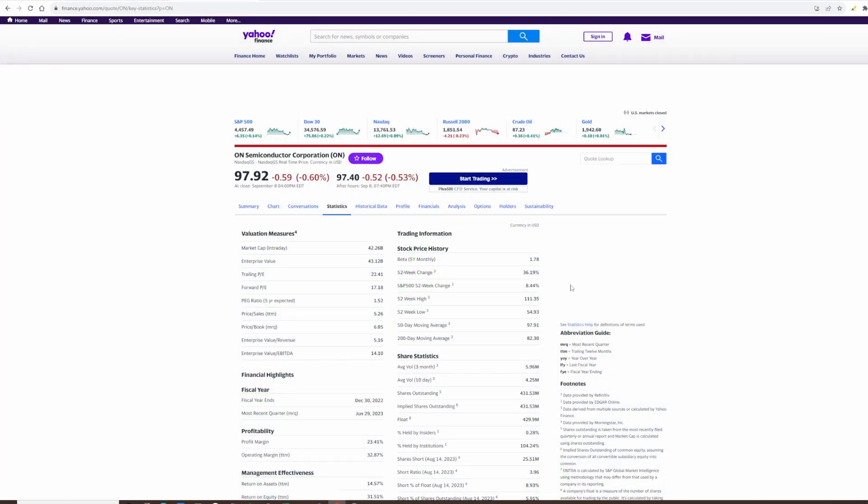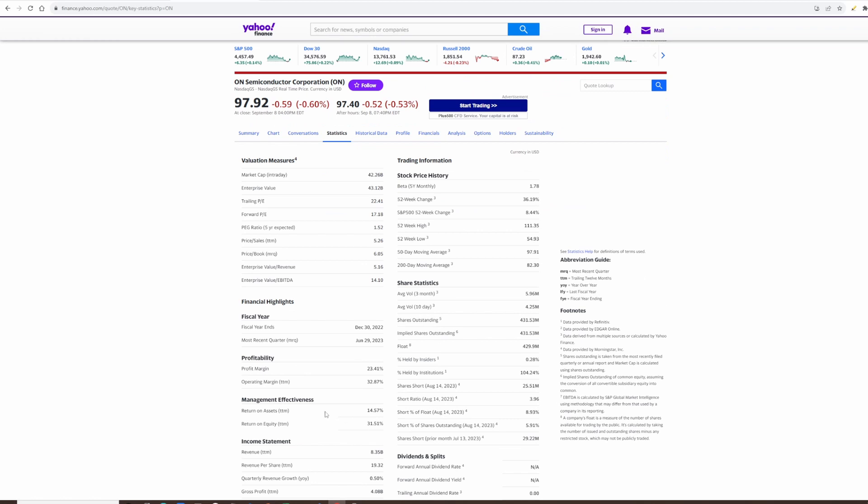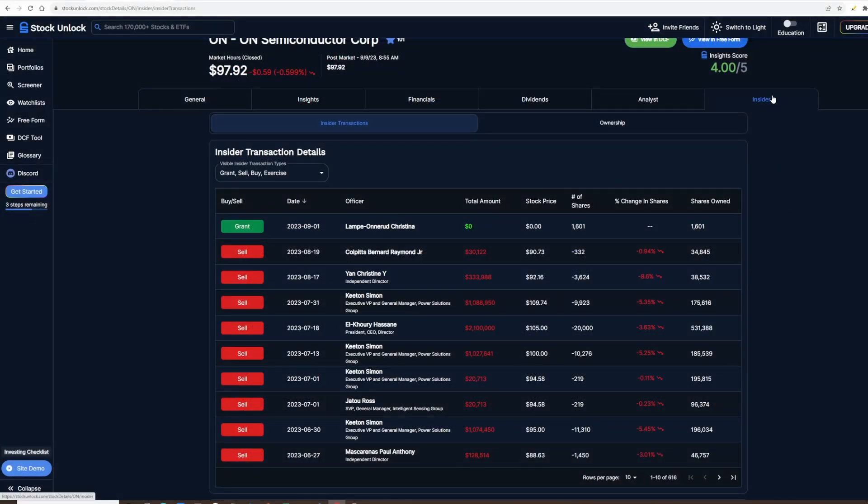Going to Yahoo Finance statistics, we can see that the profit margin is at 23%, which is very very good. The return on assets is 14.57% and return on equity is 31%. Back in Stock Unlock, clicking the insider tab shows who is buying or selling — and we can see there has been a lot of sales. One transaction was about a million dollars and the insider dropped their holdings by 5%. I'm not really worried about this because the shares they own is quite a lot so it's only a 5% drop.